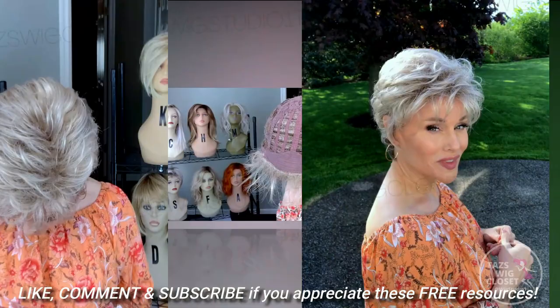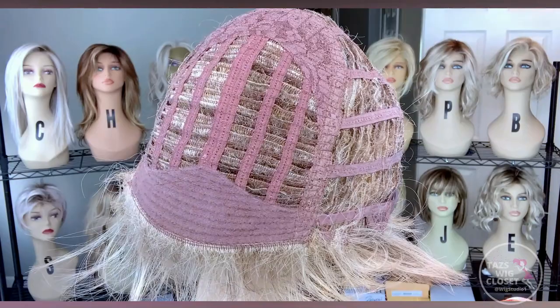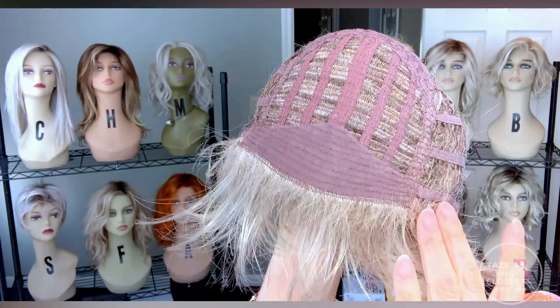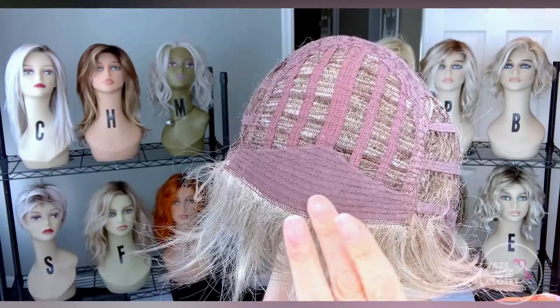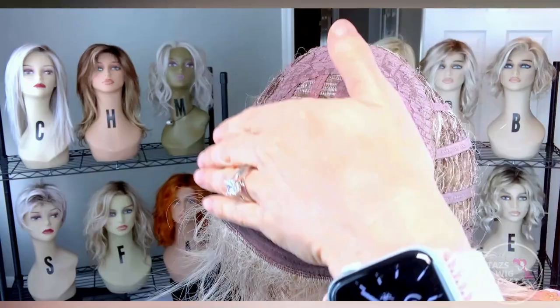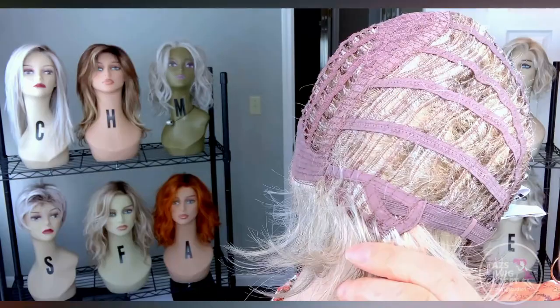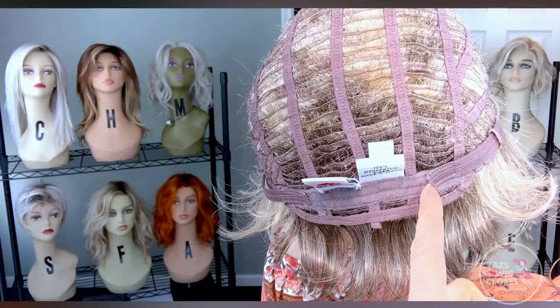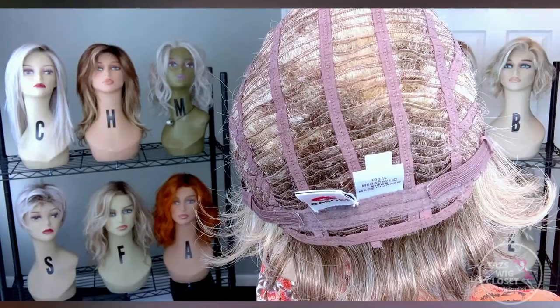This is a very comfortable cap by Gabor on the Instinct in the petite average size. It's a completely open cap. They always do a nice job with a beautiful velvet piece right there in front, making it very comfortable against the skin. There's a hidden weft at the front with just a brush of fiber to help obscure the wig line. You've got open wefts on top, sides, and back. This one features an open ear tab, nice sturdy stays, lots of fiber spliced in for good coverage, and an extended open nape with Velcro-style adjusters. I did not have to use those adjusters for a petite average circumference.